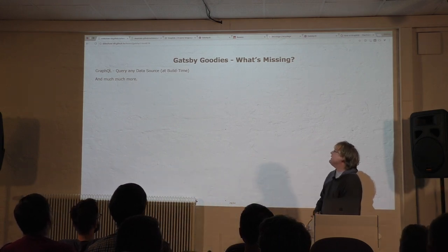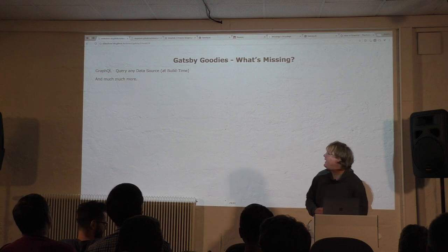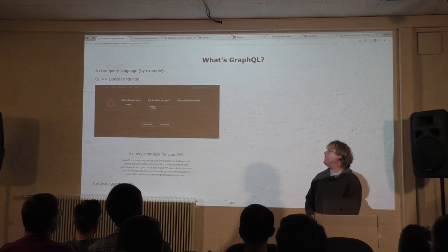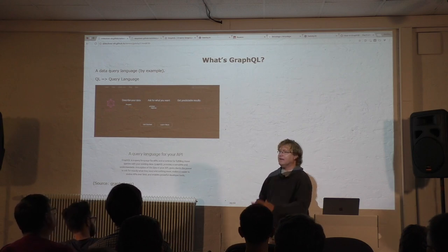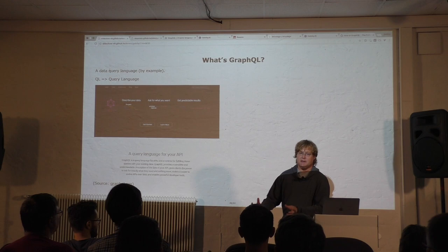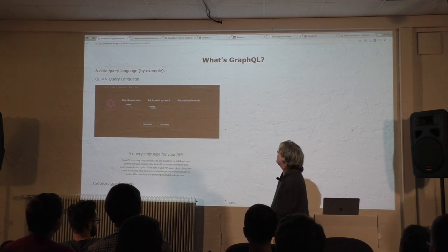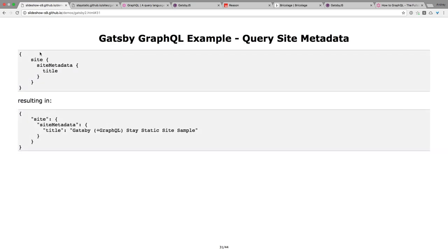What's missing? Gatsby has many more goodies. The amazing part about new Gatsby is GraphQL — you can query any data source at build time and much more. Anybody using GraphQL? It came out of Facebook — they invented it. It started 10 years ago with Facebook Query Language, which was basically SQL. The modern version is the Graph Query Language. It's query by example: you tell it what you want, you only get what you ask for, and you get back JSON.